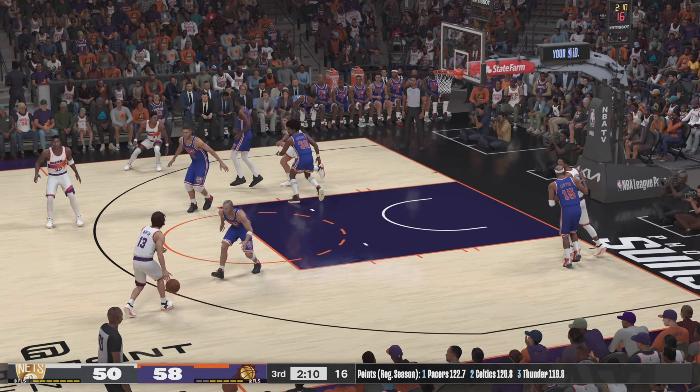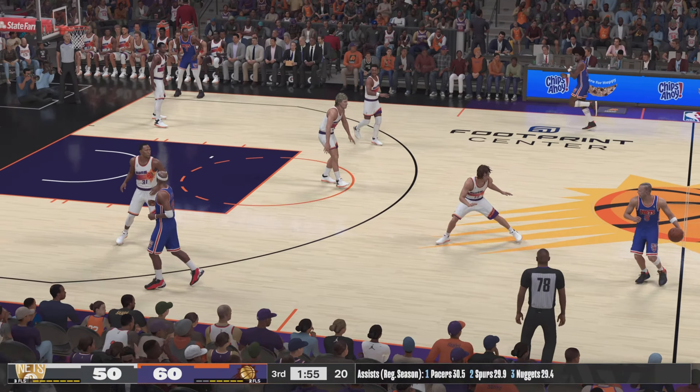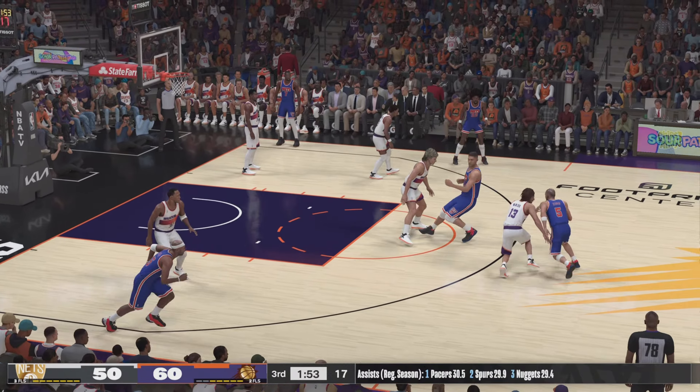Kidd against Nash — the pass to Chambers. Boom, he slams it straight down! And Nash is an incredible passer — seems like he has eyes in the back of his head sometimes. One of the best.